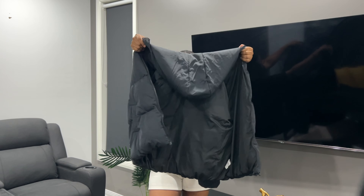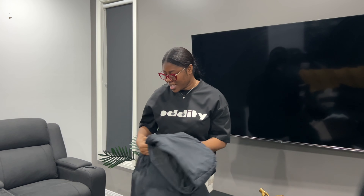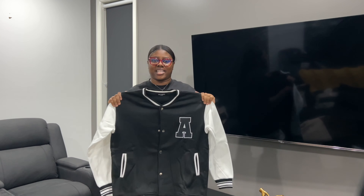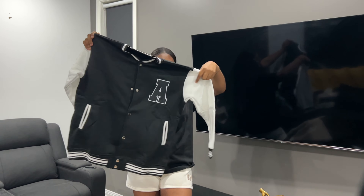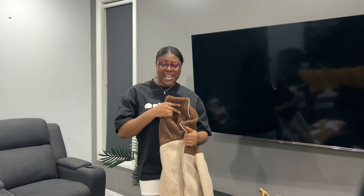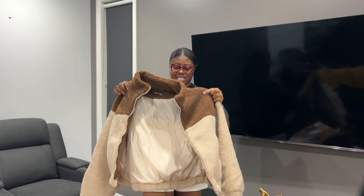Now that we're done with the bottoms and sweaters, let's do jackets. My first jacket is this winter jacket — I was expecting it to be extra thick and heavier, but it's okay, we'll work with it. The next one is this varsity jacket in black and white — very light but really nice looking. I was expecting it to be way heavier, but we'll work with it.